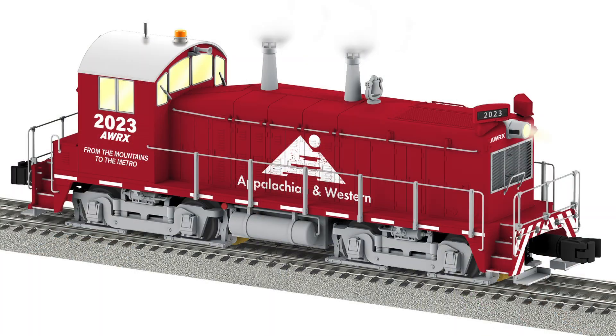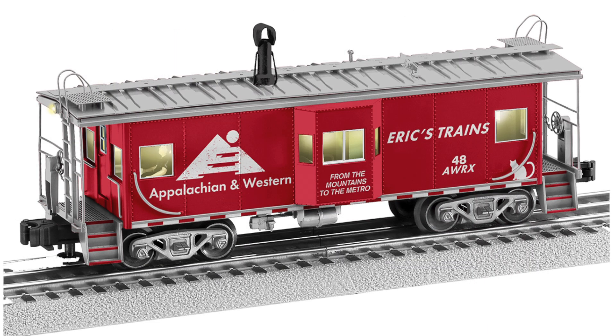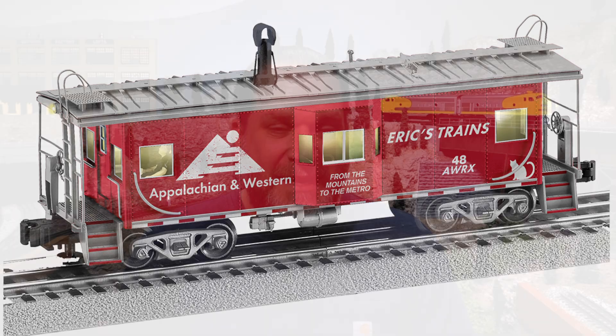If you've been waiting and you didn't know if you wanted to get one, but now you do, you've got a chance. You can go on their site and pre-order either the caboose or the NW2 switcher, or both. All you have to put down is a 10% deposit and then you pay the rest when they arrive. I'm guessing both of these will arrive later this year, probably fourth quarter 2023 — sometime between October and December.